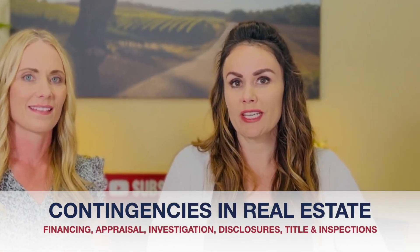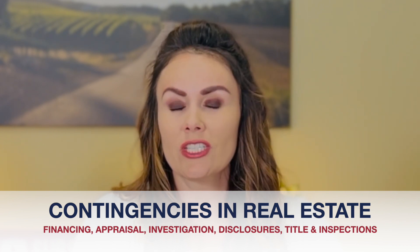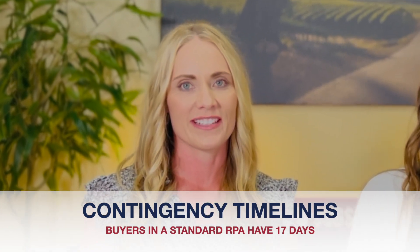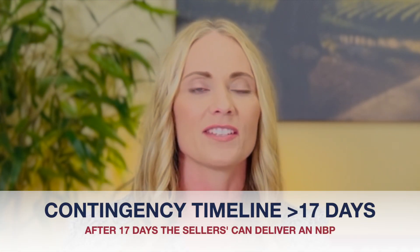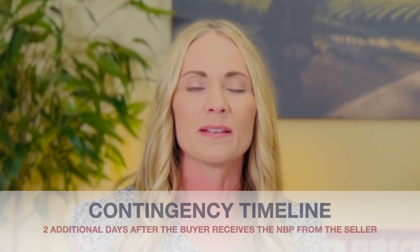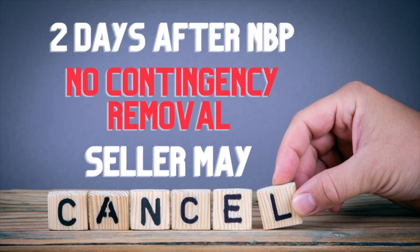Today we will focus on brief explanations of financing, appraisal, investigation, disclosures, title, and inspection contingencies. Before jumping into the explanations, let's talk about timelines. How long are standard contingencies? In a standard RPA, the buyer has 17 days to remove their contingencies. However, they will not automatically be waived, meaning that if the buyer exceeds the 17 days, the seller has a right to deliver an NBP — notice to the buyer to perform — giving the buyer two additional days to remove the contingencies. If the buyer does not comply, the seller may cancel the contract.